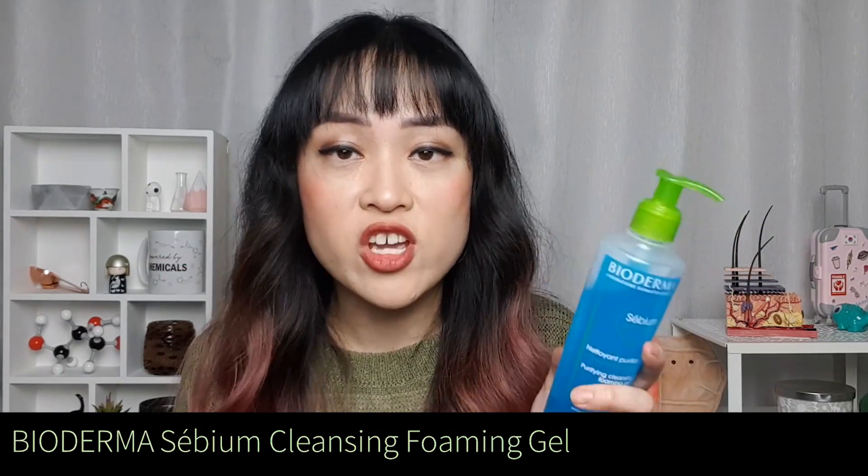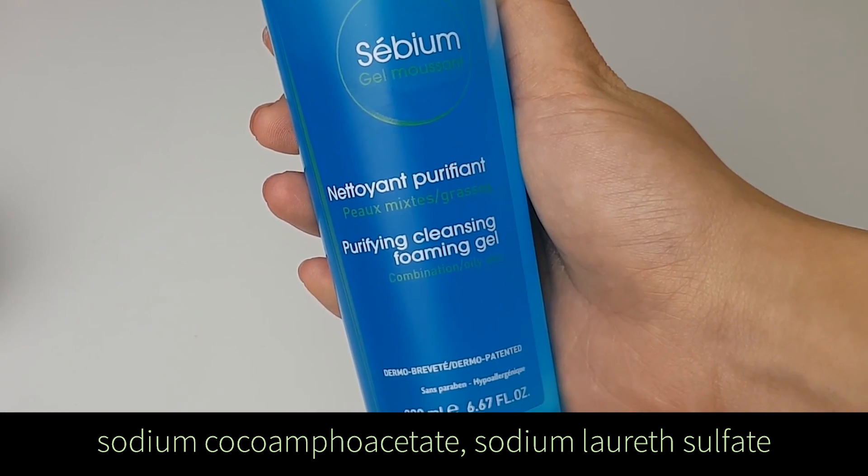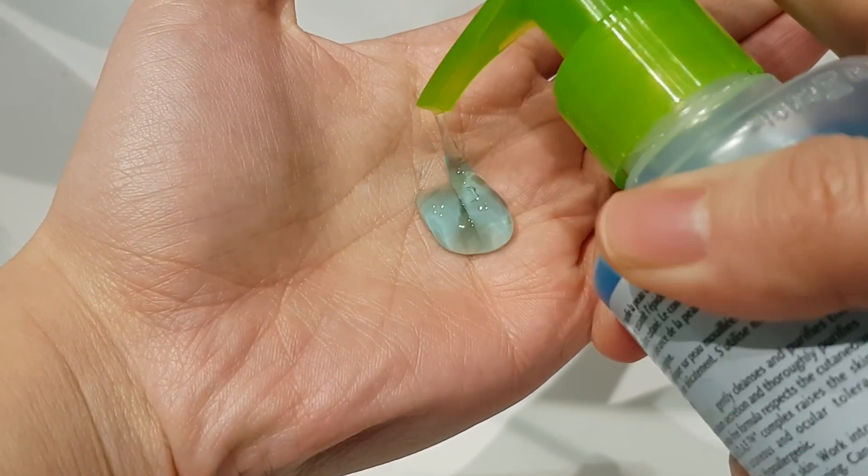The other cleanser in the range is the Sebium Gel, which is a wash-off foaming cleanser. It has gentle surfactants — sodium cocoamphoacetate and sodium laureth sulfate. Having a combination of surfactants makes a cleanser more gentle. It also contains lots of humectants to keep your skin hydrated so it doesn't feel tight or stripped after cleansing. Newer foaming cleansers, if designed properly, don't strip your skin more than a non-foaming cleanser. I've been using this gel cleanser for a few weeks and I like that it leaves my skin feeling really plump and hydrated. I've also been using it on my back for bacne, and it can also be used as a shaving gel.